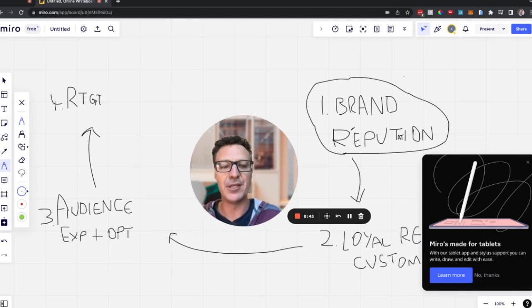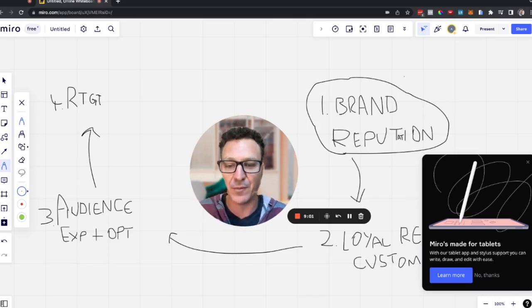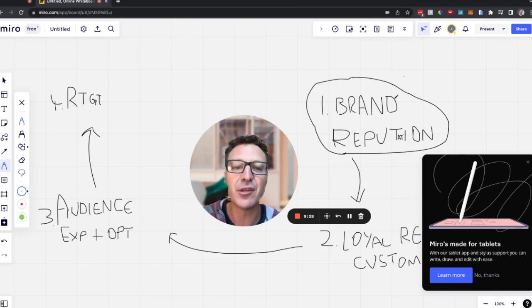Brand reputation is more than just reputation management. Think about their website — is it mobile optimized? Does it load quickly? Loading time is really important from an SEO perspective because Google won't rank you well if you're not mobile optimized or if your speed is slow. Think social media posts, getting in front of people with good quality content, and speed of response — if you're slow to respond to customers reaching out, that affects your brand reputation. That's why this is number one and why it's sequential: there's no point retargeting if you have a bad reputation.